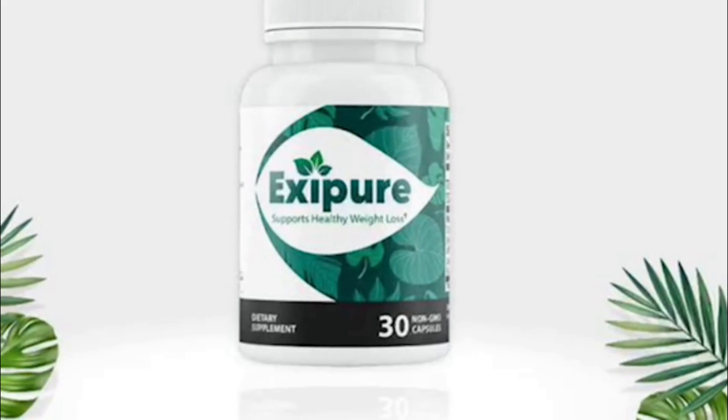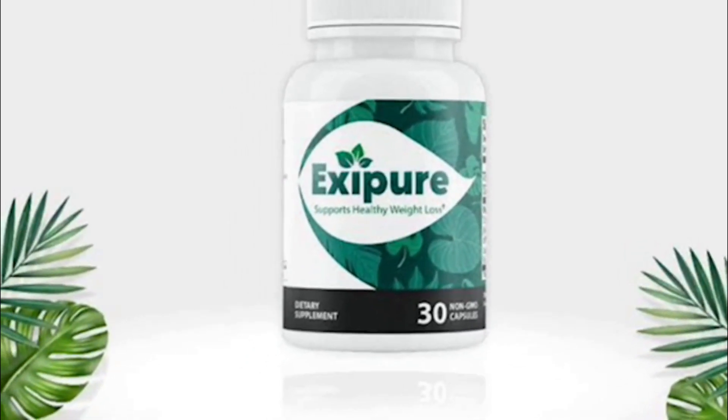Hey guys, my name is Aline and today I'm here to talk to you about Exipure. This supplement is helping out many people to lose weight in a healthy manner and it's simply doing magic and it's really great how it works.